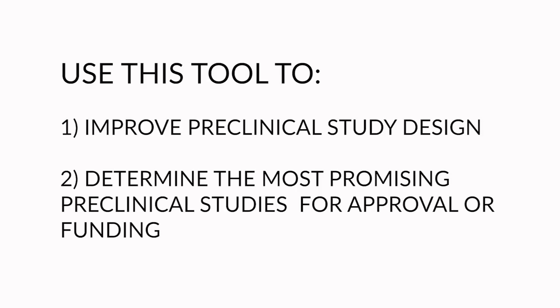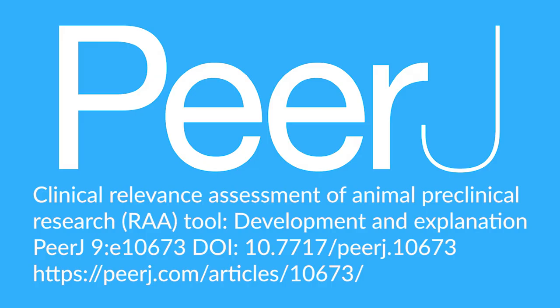We would like future preclinical research studies to be clinically relevant. We recommend that stakeholders use the tool to improve the design of preclinical animal research, and approve or fund preclinical animal studies that are likely to be translated into improvement in the management of human diseases. More detailed information on the development and use of the tool can be found in our recently published PRJ article.